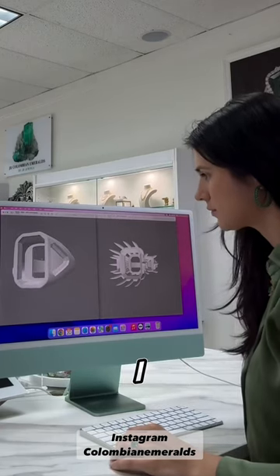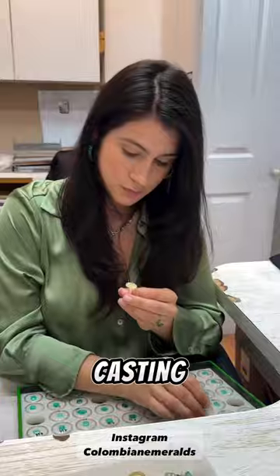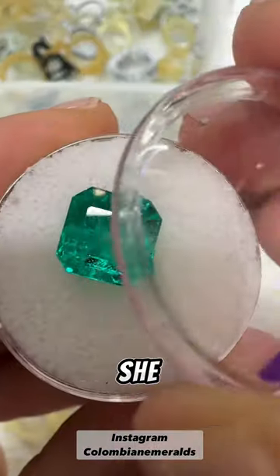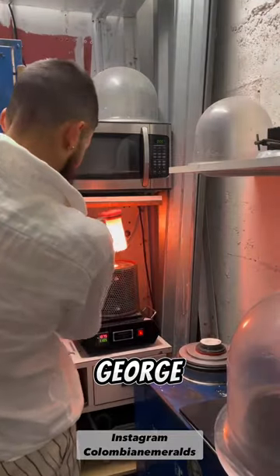Day in my life as an emerald jeweler. I love reviewing CAD drawings at the beginning of my day so we can later prep for casting. I'm pulling some stones here for a client so she can determine if she loves a stone for a project we have in mind. It's time to calculate some gold so George can go ahead and cast all the projects of this week.